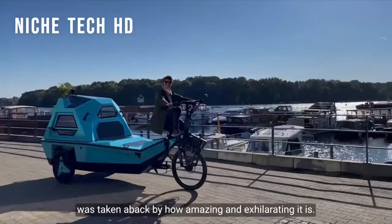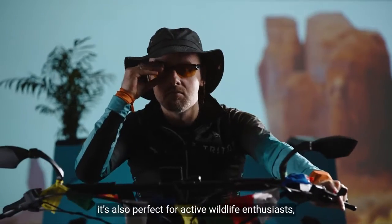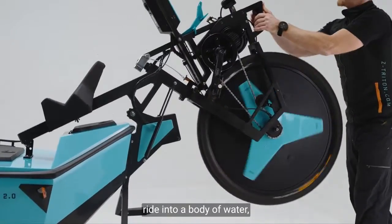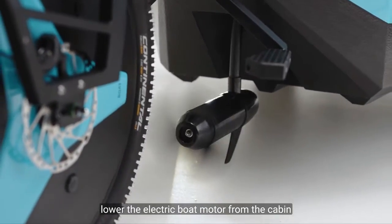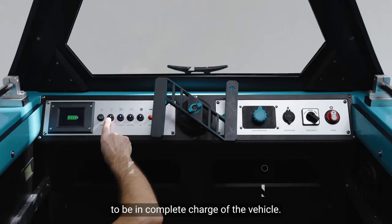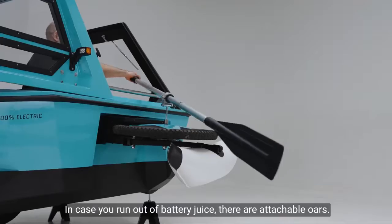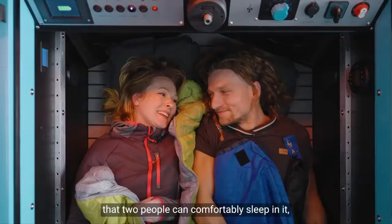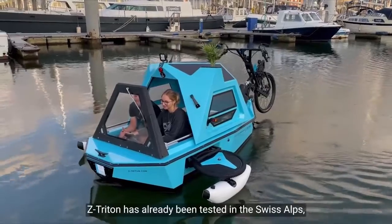It measures 3.9 meters (12.7 feet) in length, 1.45 meters (4.7 feet) in width, and 1.72 meters (5.5 feet) in height. It has a steel frame and fiberglass body, with polyester manufactured from recycled plastic bottles and 3D-printed bioplastic portions. The roof has an integrated solar panel array, though the designers note it isn't enough to charge the batteries on its own. Additional features include a small foldable dining table, a Bluetooth radio, USB charging connections, a GPS system, and even a spot for a small plant. The Z-Triton 2.0 is now available for pre-order, with deliveries scheduled in Europe in late 2022 and across the United States in 2023.